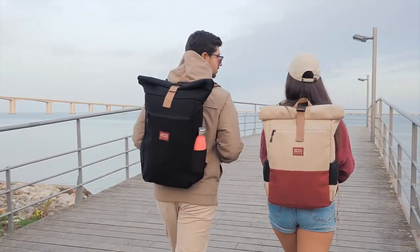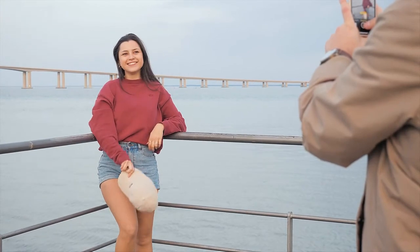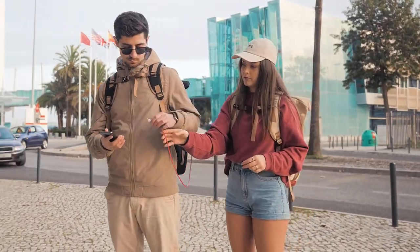Our backpack was built for the weekend traveler, the commuter, the explorer. One bag to fit them all. Hiking or walking, this bag has you covered wherever you go. It even features a power bank connection from the inside for that extra juice.